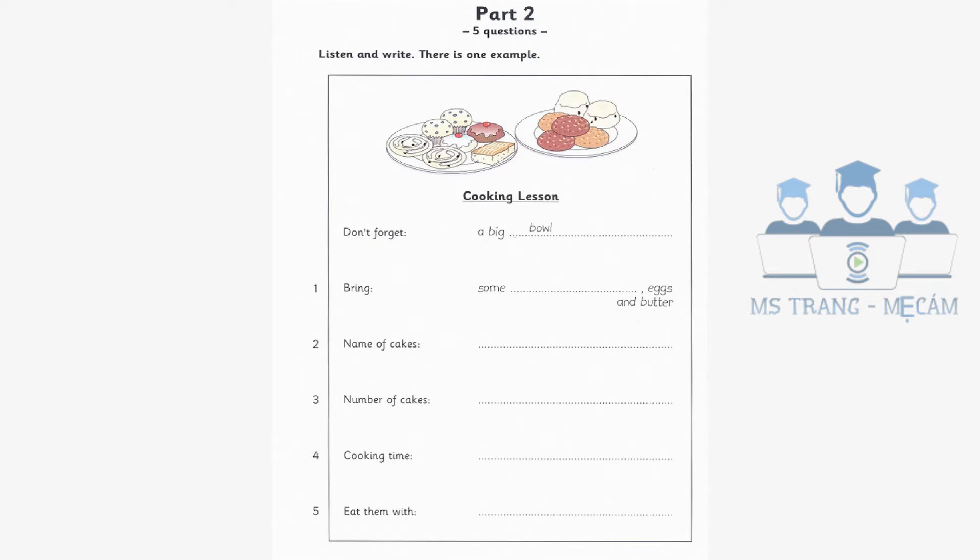They are a kind of cake. Do you spell that S-C-O-N-E-S? Yes, that's right. How many scones are we going to make? There will be enough to make 48, so everyone can take some home. How long does it take to cook them? An hour? No. It only takes ten minutes. Are they nice, miss? Oh, yes. They're lovely when they're warm. You can eat them with jam.